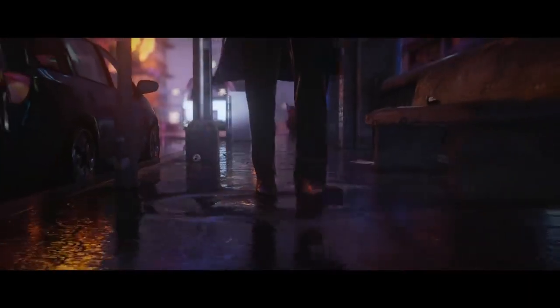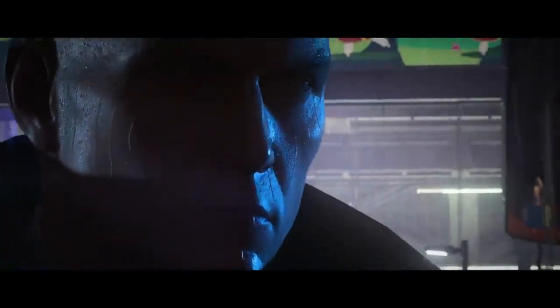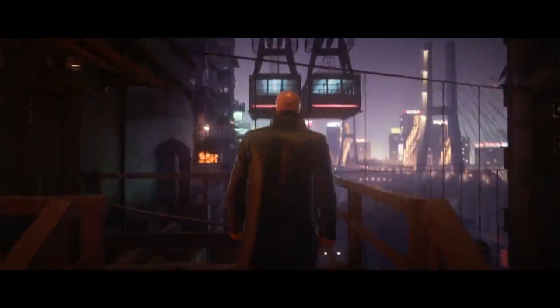Details like water effects, drops hitting Agent 47 and his clothes getting wet all adds to player immersion. No pun intended. Interaction animation has been tightened and optimized for a game that feels much more fluid and responsive.